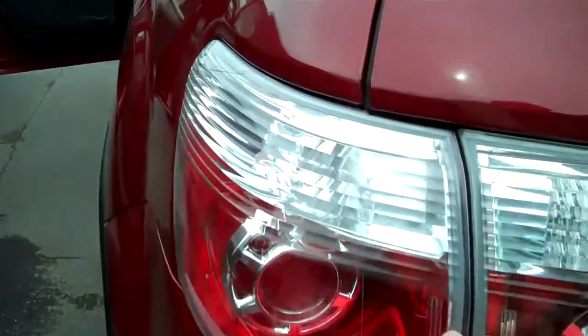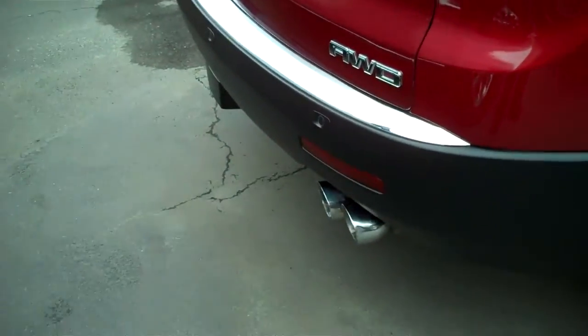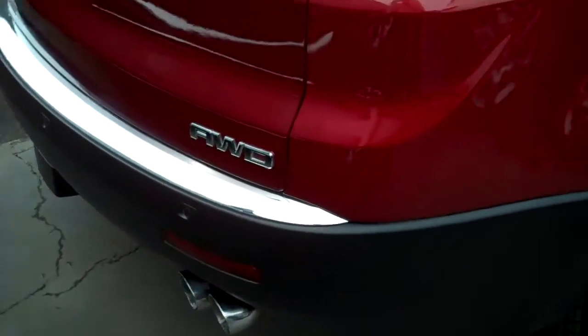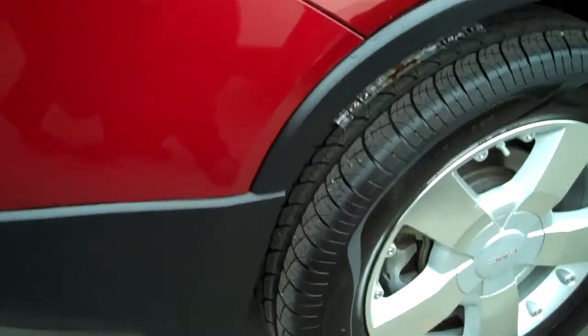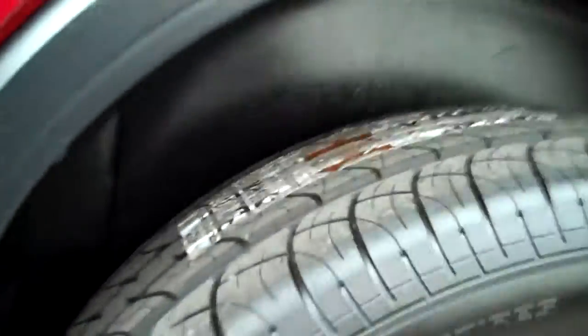Wrap around tail lights for safety. Rear sensing system. You can see the tires actually still have the wrappers on them.